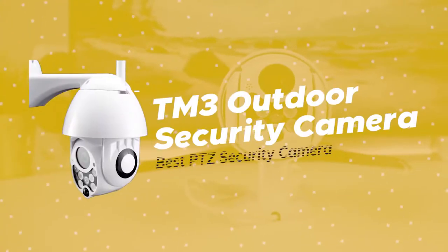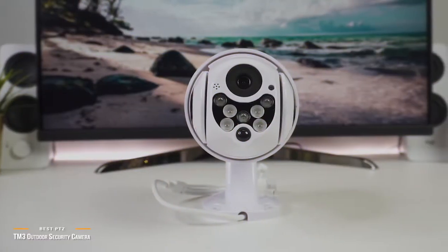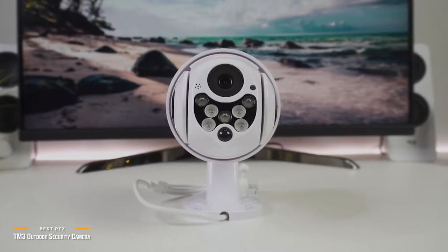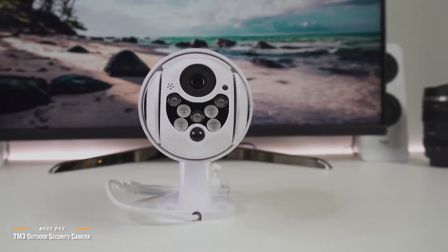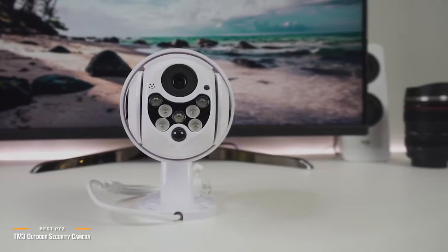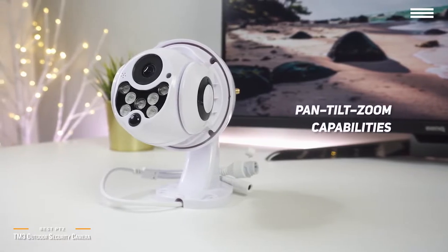Next, we have the TM3 Outdoor Security Camera, our pick for the best PTZ security camera. You shouldn't have to take out a second mortgage to secure your home. If you're looking for an affordable outdoor security camera with PTZ control, the TM3 is one of the best value options available — it doesn't sacrifice on features, and jumps ahead of the pack with its added pan-tilt-zoom capabilities.